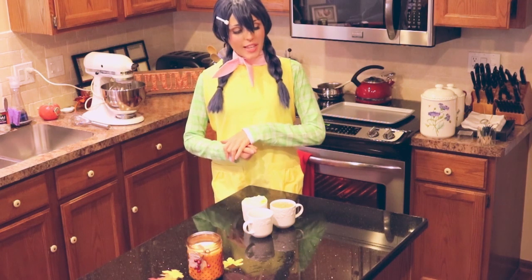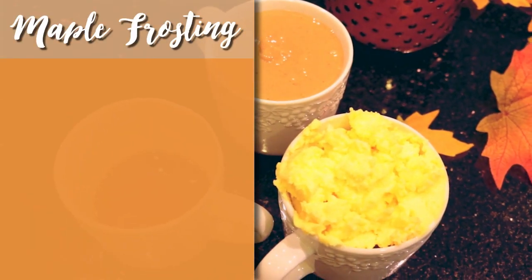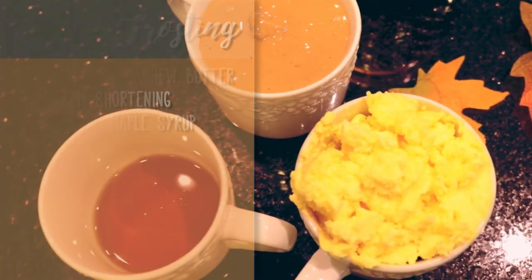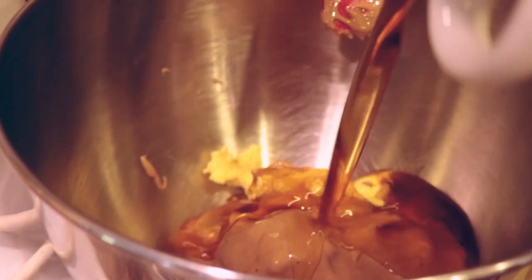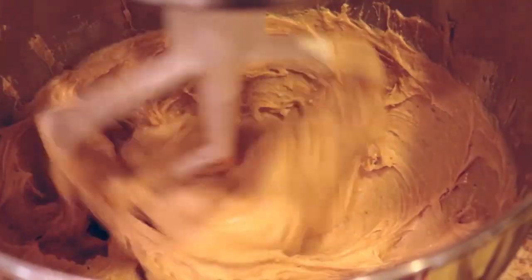While the cake is cooling in the fridge, let's prepare the frosting and the caramel sauce. For the maple frosting, you'll need 1 cup of unsalted cashew butter, 1 cup of palm shortening, and ⅓ cup of pure maple syrup. This frosting is super easy to whip together. All you have to do is put all your ingredients into a standing mixer, then whip them together for approximately 2 minutes until it reaches a fluffy consistency.